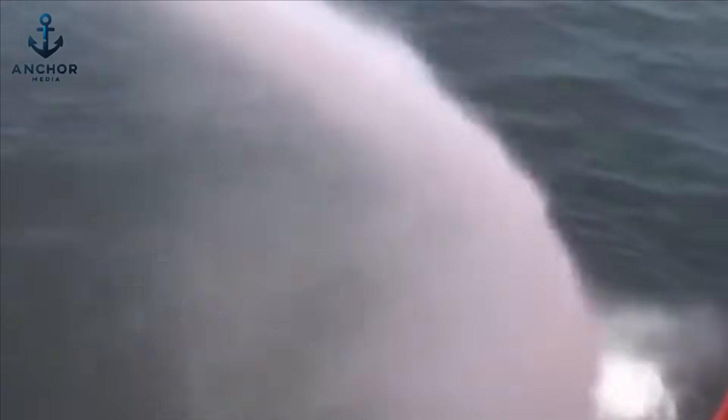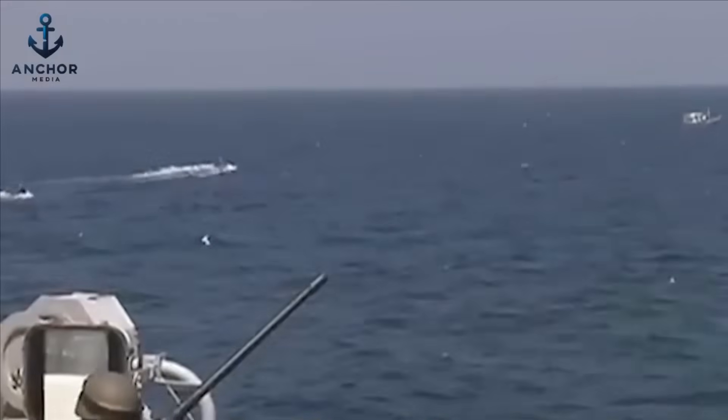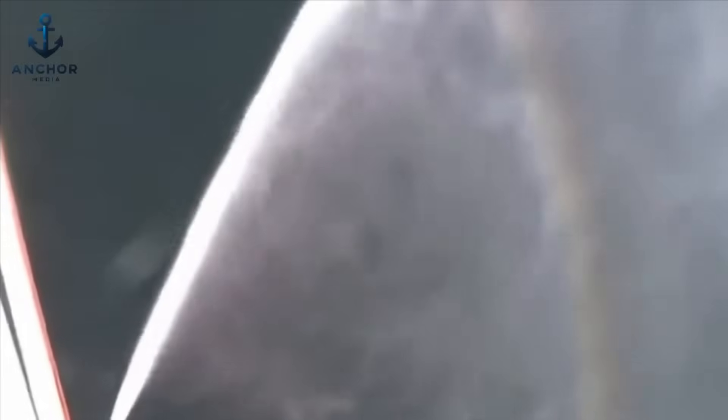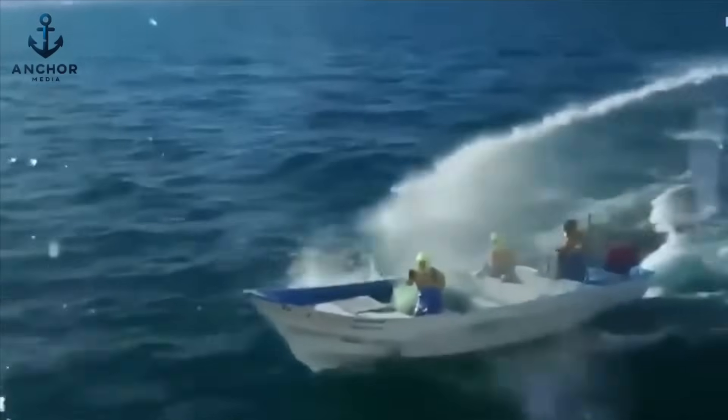Could a blast of water really stop a pirate armed with an AK-47? It might sound like a scene from a Hollywood blockbuster, but on the high seas, water cannons are the first line of defense against piracy. But let's be real — is that enough to protect a massive cargo ship and its crew?